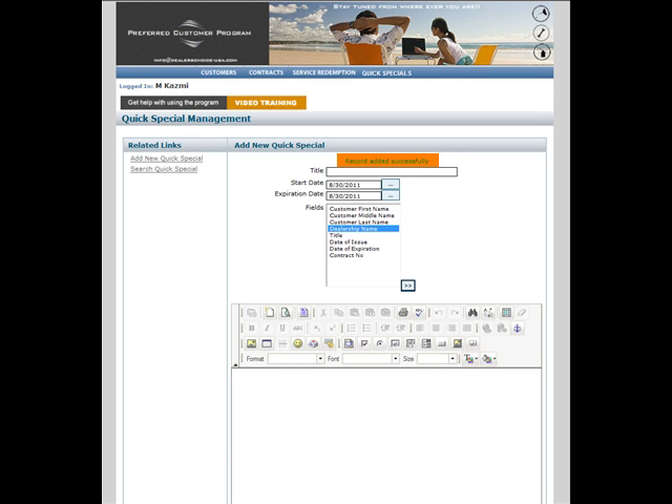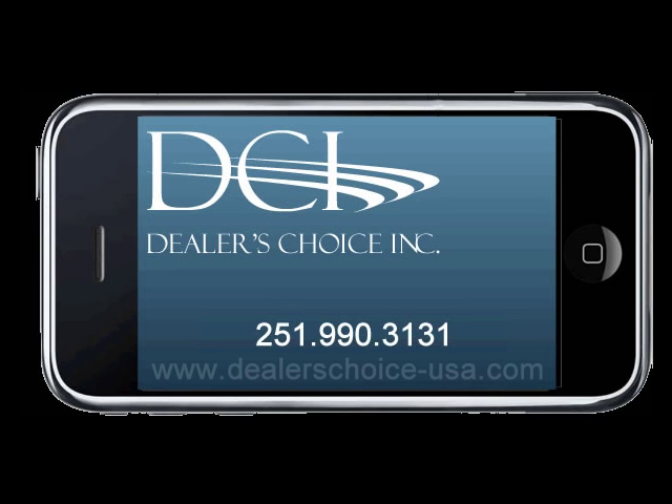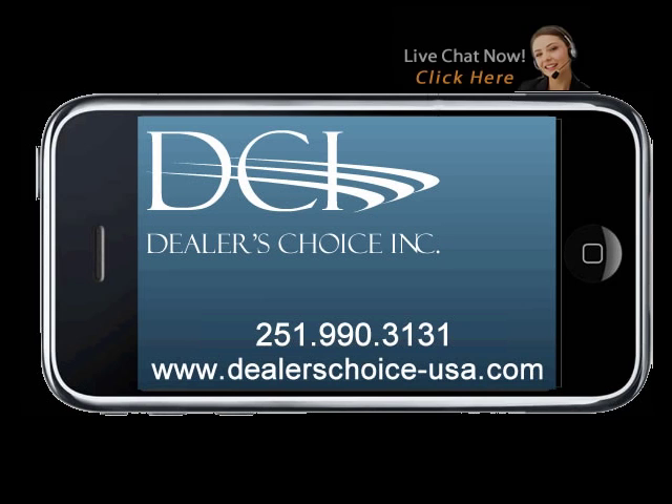If you have questions regarding what you have just seen, contact your Program Administrator by calling 251-990-3131, or on the web at www.DealersChoice-USA.com to chat live with a client relations representative.